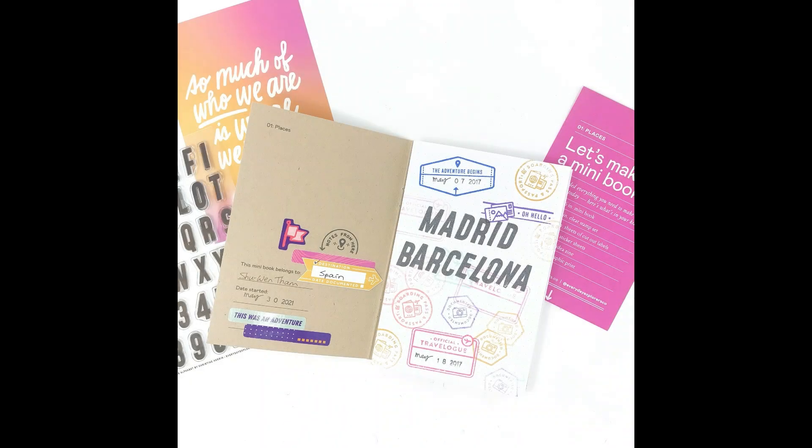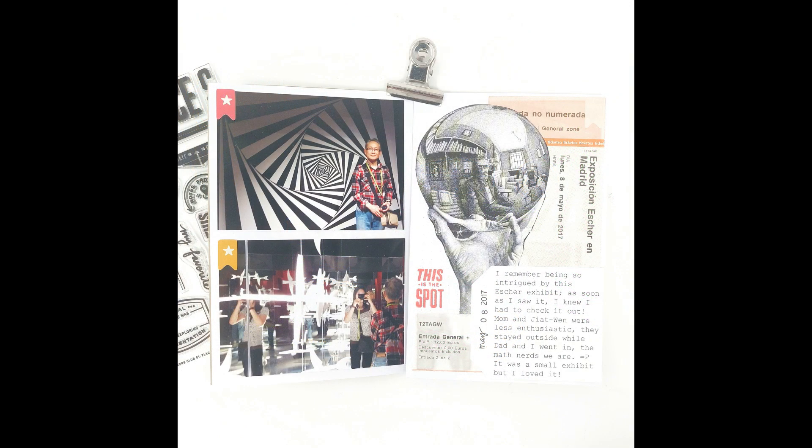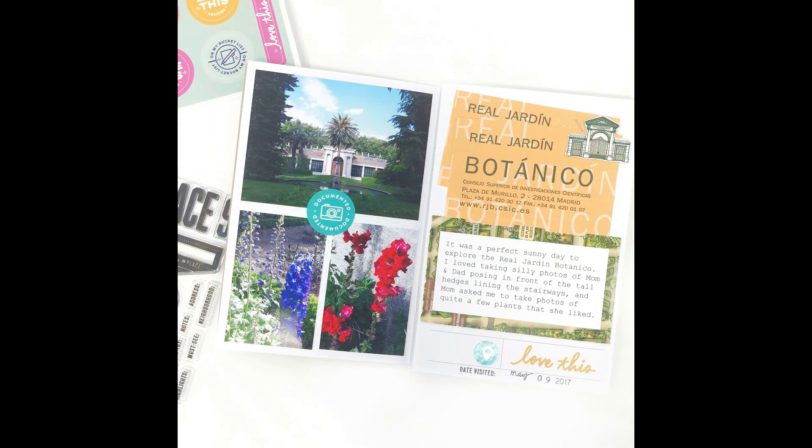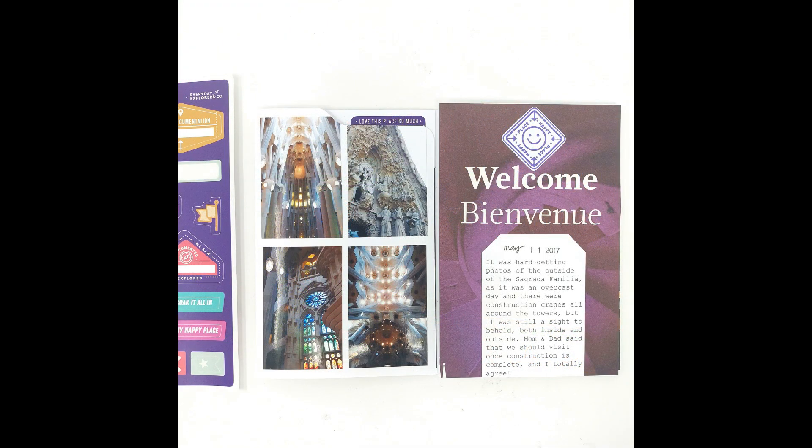Hi everyone! Today I'm participating in the Favorite Escape YouTube Hop, which is part of the Paper Crafting YouTubers Facebook group. I'm going to be working in my Everyday Explorers mini-book. This is their first subscription kit, the Places mini-book, and my goal is to use up some of the ephemera pieces that I got on my Madrid and Barcelona trip to document some of my favorite places to escape in those cities.